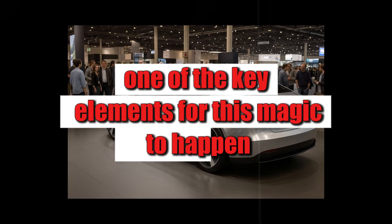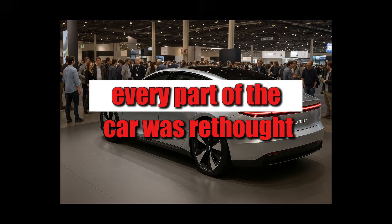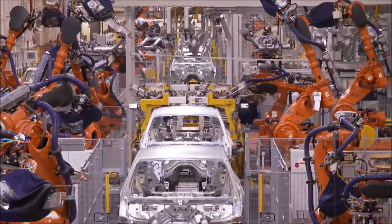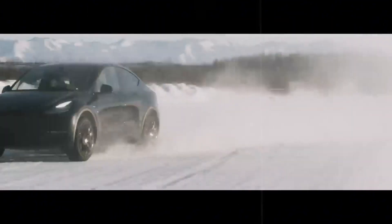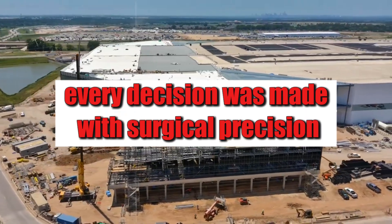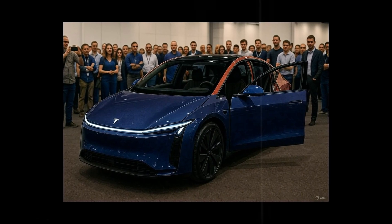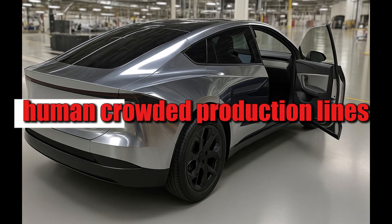One of the key elements for this to happen is the design philosophy integrated with engineering. Every part of the car was rethought to fit perfectly into the logic of ultra-fast production. Everything that could be fused together was fused. What could be eliminated was cut. What could be automated was handed over to robots — and this wasn't done hastily. Every decision was made with surgical precision to achieve Elon Musk's long-stated goal of creating the ultimate electric car for the masses.